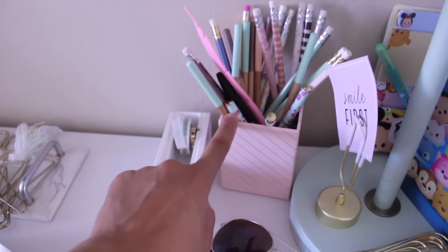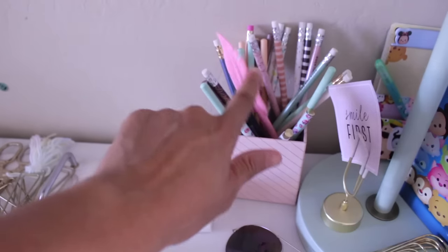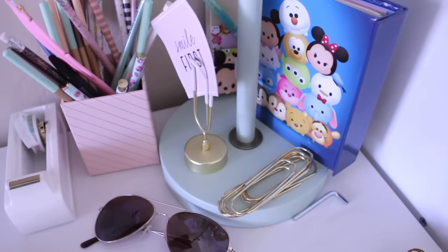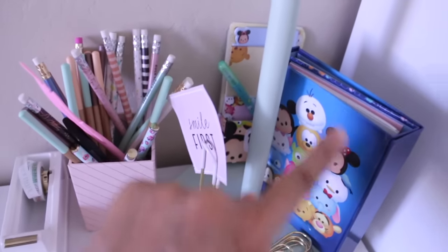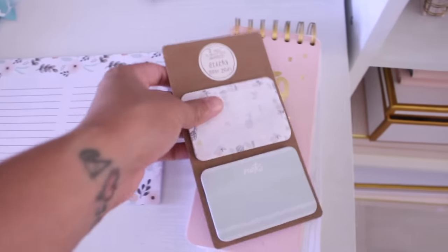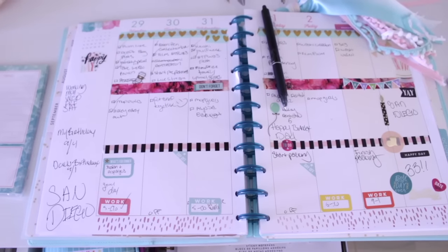Over here we have a Sugar Paper tape dispenser, a See Jane Work pencil and pen holder, and a bunch of pencils from the Dollar Spot. Happy Planner from Michaels. This feather pen is from Target. We have my sunglasses, a paper clip letter holder which is Sugar Paper from Heidi Swapp, Bethany Moda paper clips sent to me by Ileana, and Tsum Tsums from the Dollar Spot. Over here are the sticky notes and a pad Ileana sent me, a jumbo notepad from Target, and the jumbo Happy Planner which I always leave open on my desk every day.